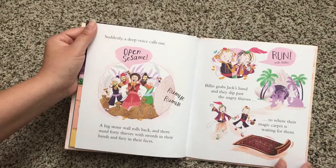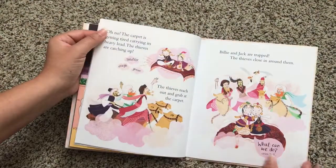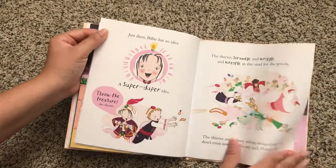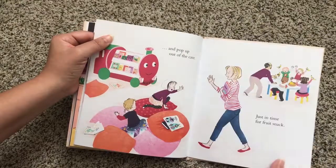There they are — open sesame! They ride their magic carpet and they pop up out of the cave.